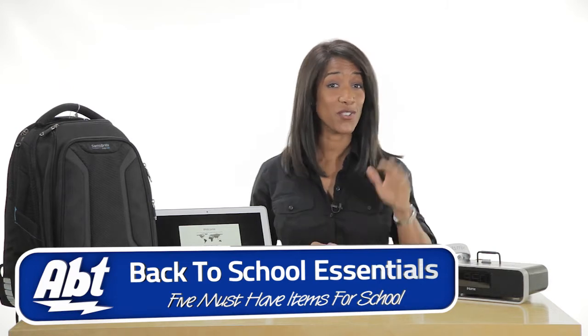Hi, I'm Shirley from APT. It's that time of year again, back to school time, and I'm here to show you five must-have items to get your year started right.